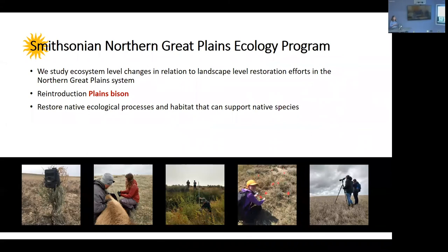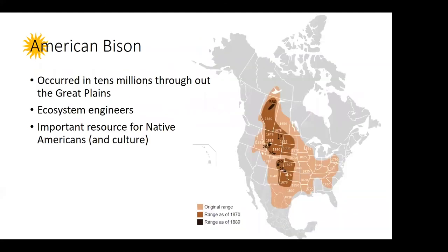Smithsonian studies ecosystems at different scales, from individual species to an entire ecosystem. Specifically for the APR region, we are interested in understanding how restoration efforts affect biodiversity patterns. Today we'll explore that through several projects involving the Plains bison reintroductions done on APR. So, a little bit about bison. As many of you know, bison used to roam in tens of millions all throughout the Great Plains, and they are considered ecosystem engineers or keystone species.